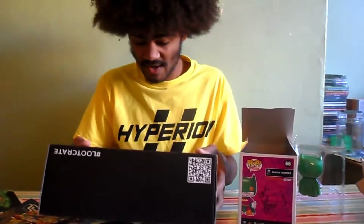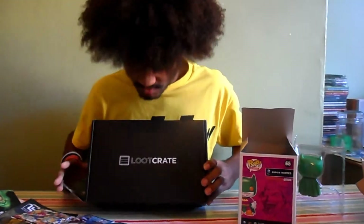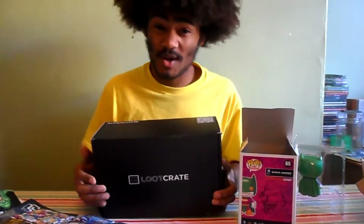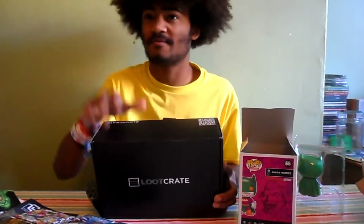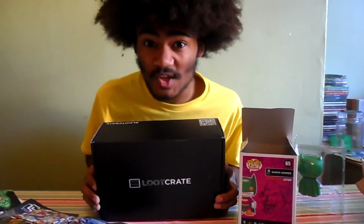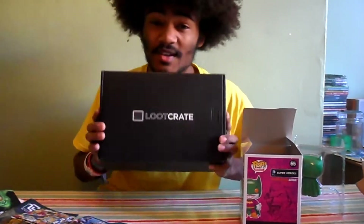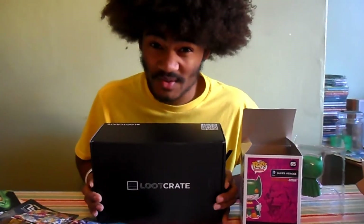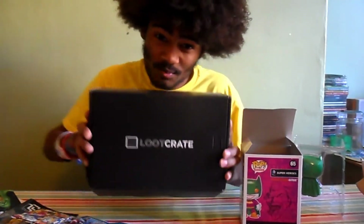Anyway, thank you guys for watching. Subscribe to Loot Crate, subscribe to Nathan Kenneth — the button is down there, though YouTube keeps changing the layout. Thanks for watching, new videos will be coming soon. Nathan Kenneth signing out.